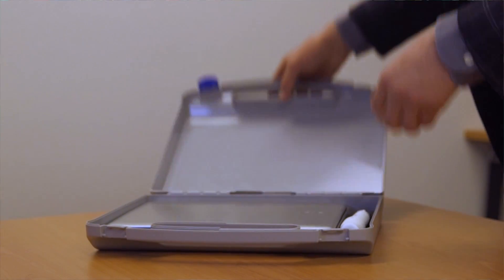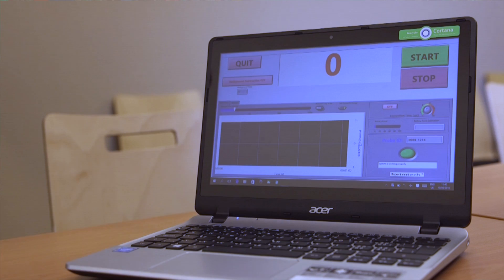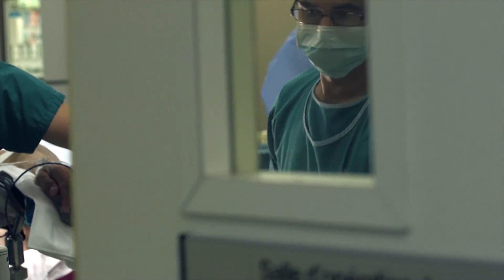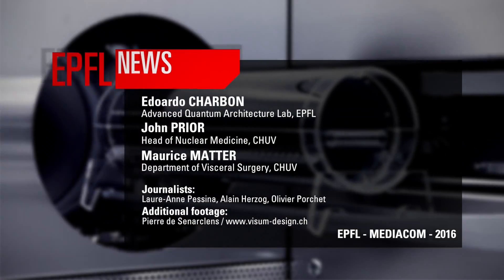We have developed the back end of the probe — that is the electronics that interprets the data coming from the probe and sends them wirelessly to a PC. The reason why we did that is because it allows for an easy and very convenient interface between the probe and the external world, and also because it makes the probe fully sterilizable, which is a very important condition.